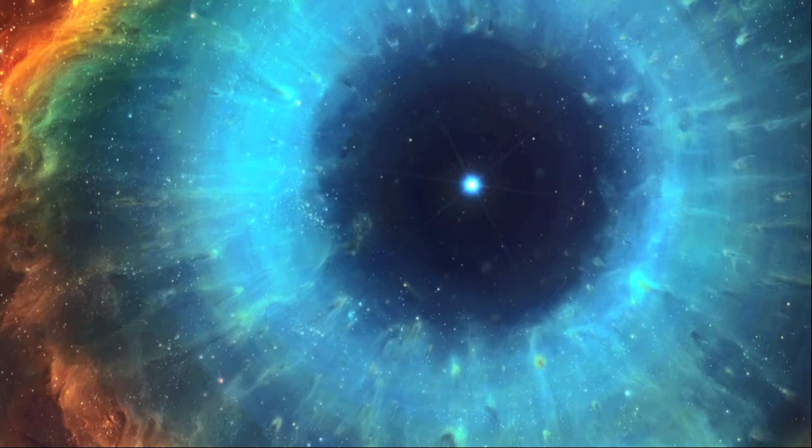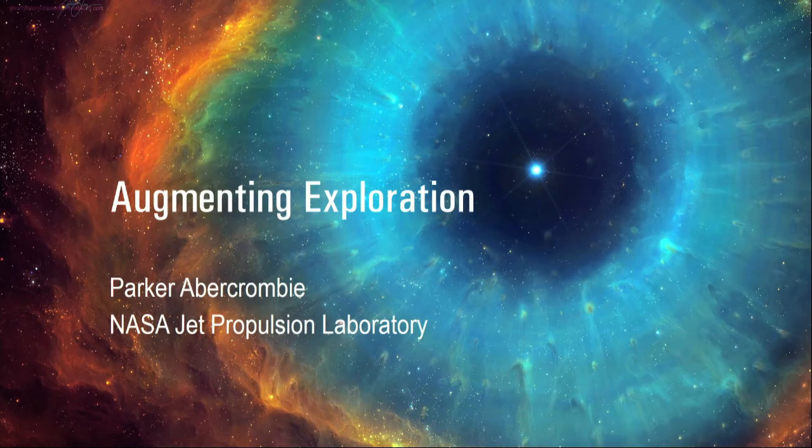Good evening. My name is Parker Abercrombie, and I lead projects in immersive visualization at NASA's Jet Propulsion Laboratory. I'd like to introduce my colleague Jay Torres, also from JPL, who's going to be helping me out with some demos during this talk.